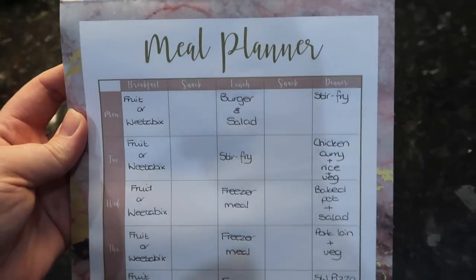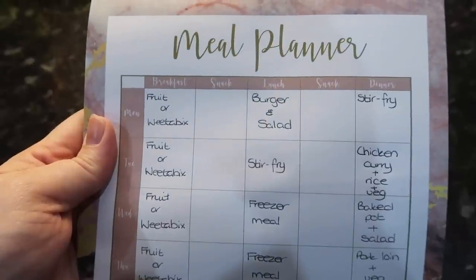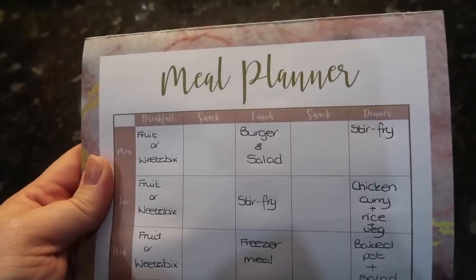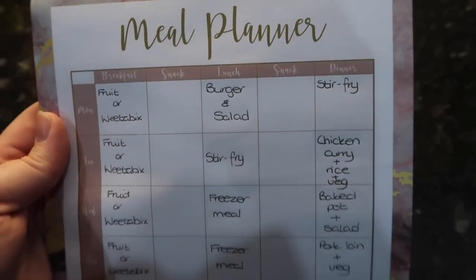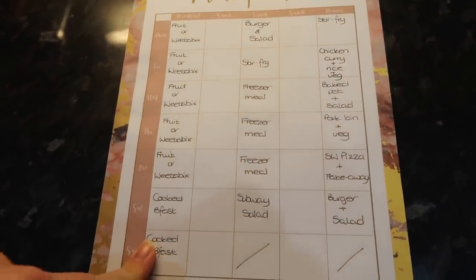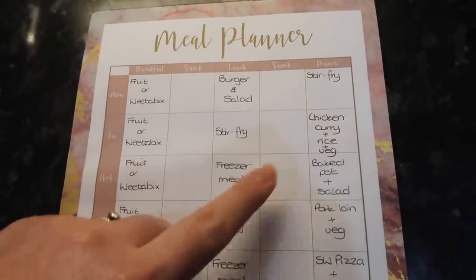I thought I'd show you exactly what we've got in the meal planner this week. This little magnetic meal planner pad is from Poundland — it's so handy. For Monday breakfast is fruit or Weetabix; I switch between the two, and if I'm going to have a healthy extra at the end of the night I'll stick to fruit. For lunch it's burgers and salad, and for dinner it's stir fry. Breakfasts are basically the same Monday to Friday, and having a filling breakfast stops me from snacking during the day.